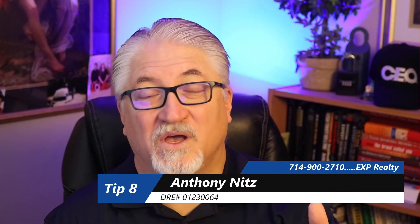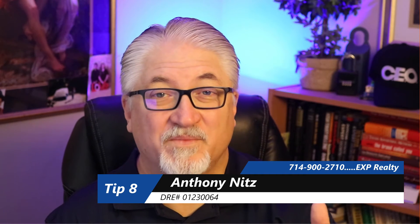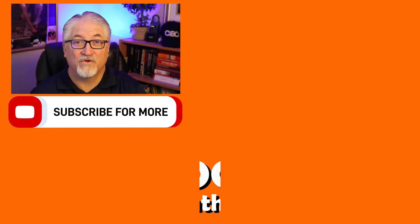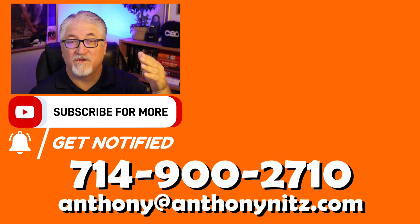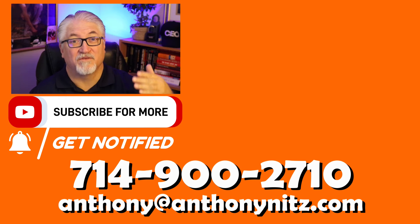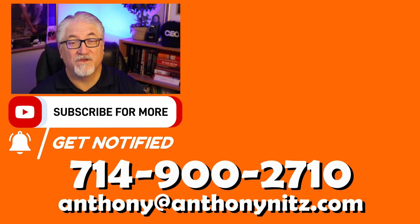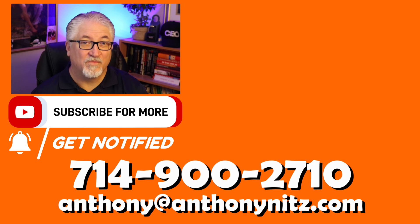So glad that you watched. I hope that these tips have been helpful. If you didn't see all 11 tips popping up on the screen, you're going to see a video or a playlist pop up. Or if you don't see that, go to our channel and find the playlist that says '11 tips to buying a home during a seller's market' and watch those videos in succession — it's really good information that's helping a lot of people get the home they're looking for.